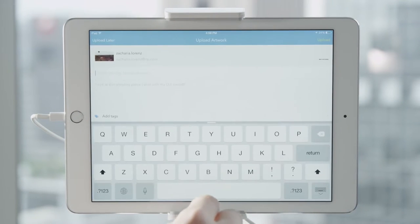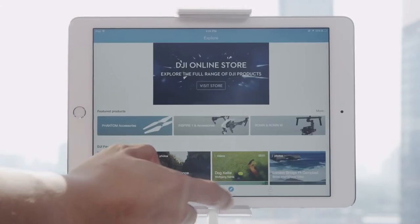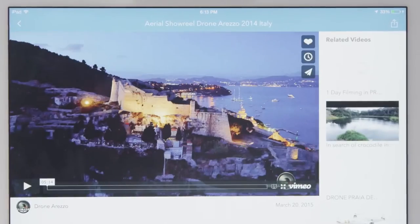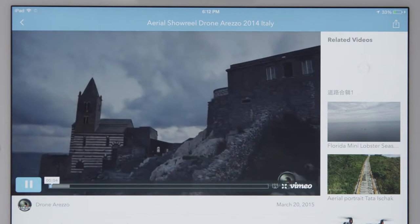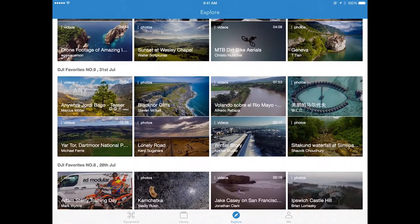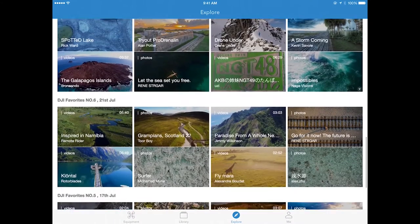Once you're ready, connecting with the global aerial photographer community is now easier than ever before. Tap on Explore, and you will be led to SkyPixel, the world's only online platform dedicated to aerial photography and cinematography. View, comment, and share amazing aerial photos and videos from around the world. You can also upload your own creative work through DJI GO, and there's always a chance that it will also be selected to appear on the Explore page for the world to see.